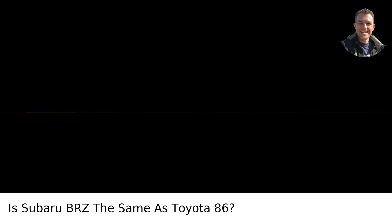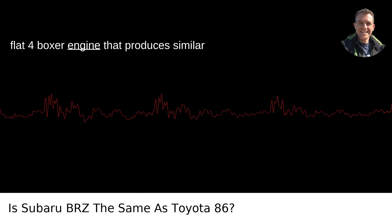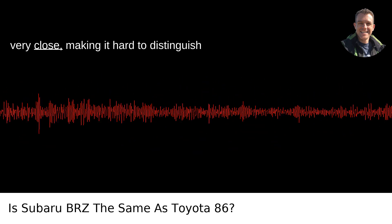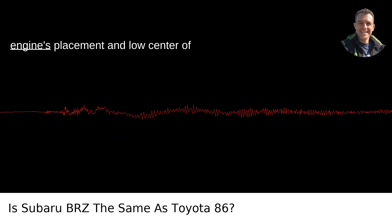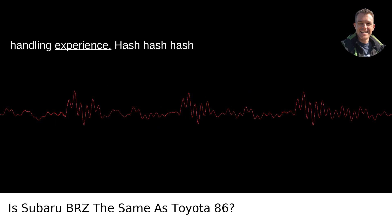Engine and performance: Both vehicles come equipped with a 2.0L flat-4 boxer engine that produces similar power output. The performance metrics are very close, making it hard to distinguish between the two on that front. The engine's placement and low center of gravity lend both cars a fantastic handling experience.